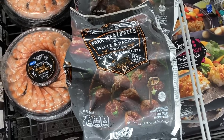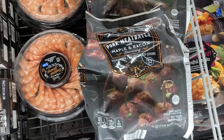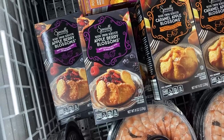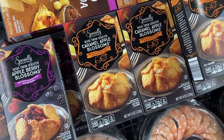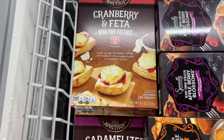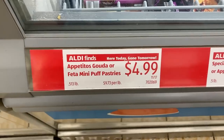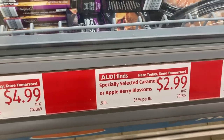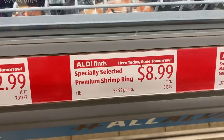Next up were a few appetizer options. I saw these maple and bacon pork meatballs and beside them a beautiful shrimp cocktail tray — the shrimp were really large. Then there were a couple desserts: apple berry blossoms and caramel apple blossoms. And lastly, cranberry and feta pastries and caramelized onion and gouda puff pastries, which both sound really good. I also noticed on the sign that there were prime rib meatballs which I had missed, so I had to go back and get a shot of those because that sounds incredible.